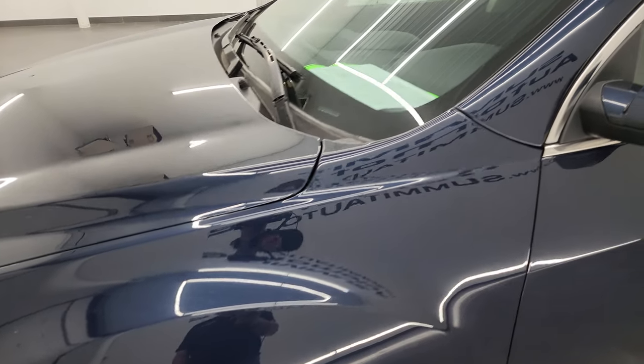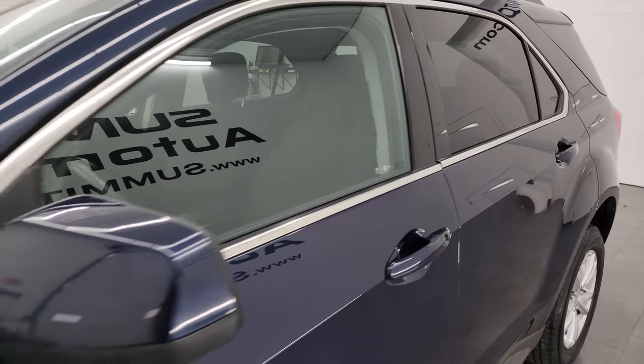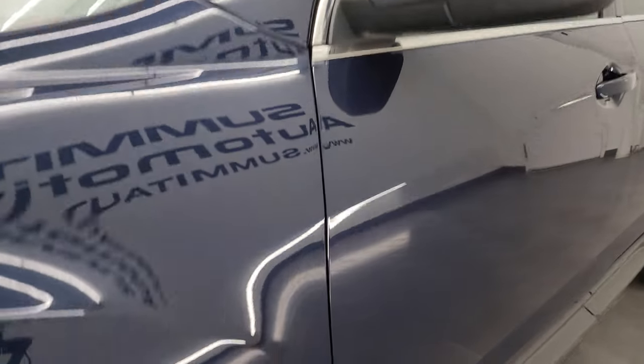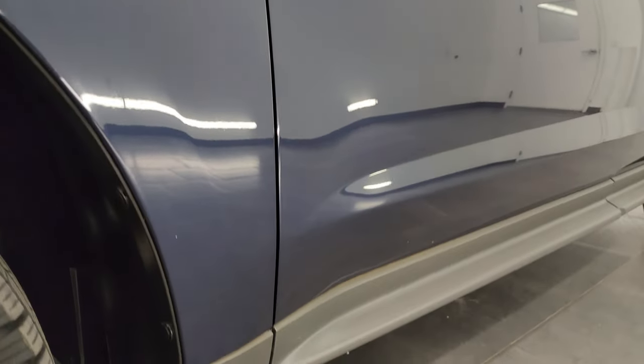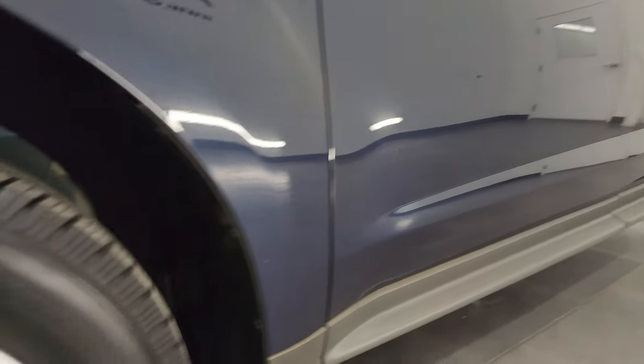Blue velvet metallic color. I shoot all my videos in 4K and if you like the video you can subscribe to my YouTube channel at youtube.com/SummitAuto. Click the bell notification so you can get updates on videos I do each and every day, as well as having access to one of the largest catalogs of vehicle walk-arounds on YouTube.